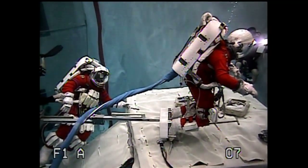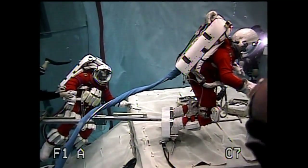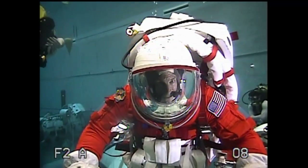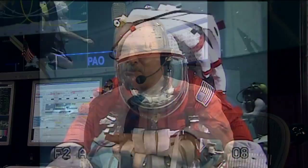It's our first underwater interview from the NBL. Good morning, gentlemen. Stan Love, can you hear me? Loud and clear. How do you have me? We've got you five by five. Stan, would you start by explaining to us what you guys are doing down there today?